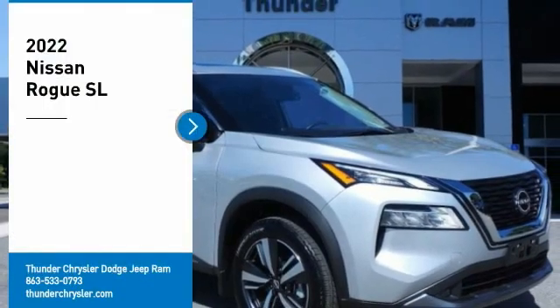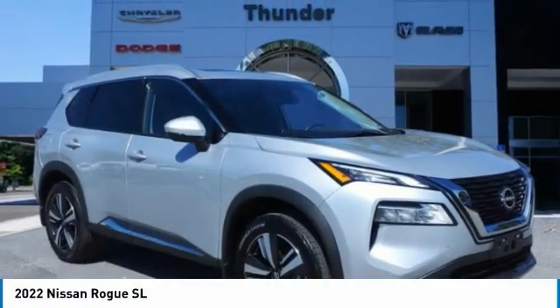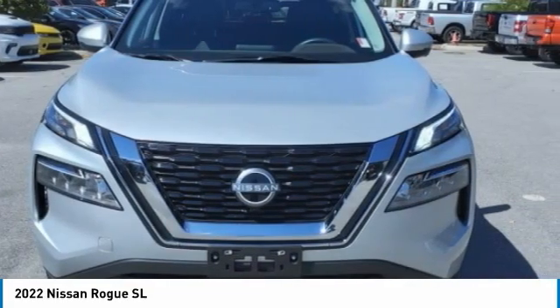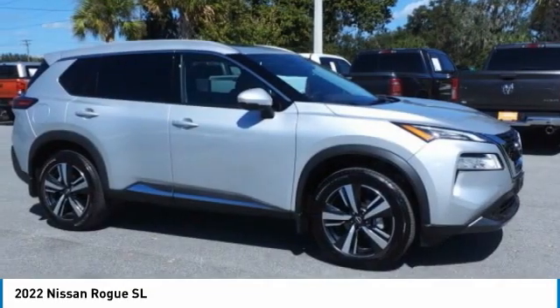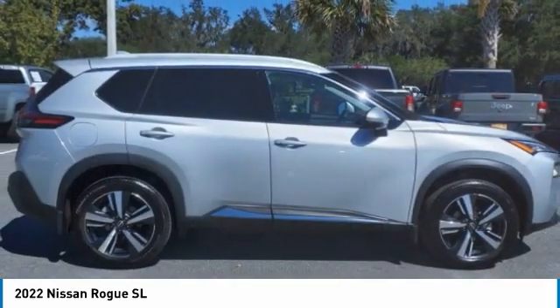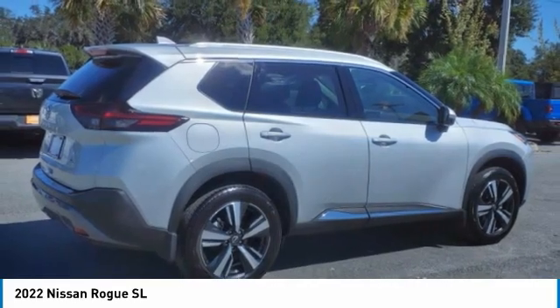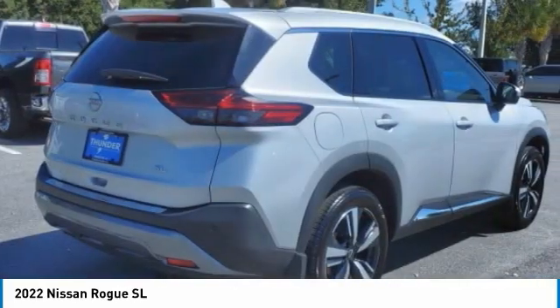Looking for the right vehicle? Check out the 2022 Rogue. The stylish Rogue gets 27 miles per gallon and still boasts nearly 58 cubic feet of cargo space. With a 5-star side impact safety rating and confident handling, the Rogue is more than you expect and everything you deserve.